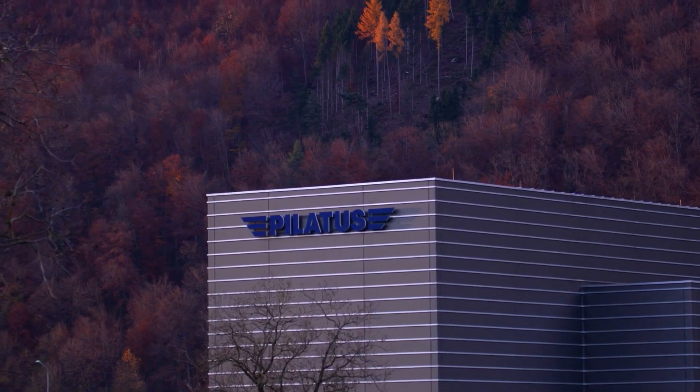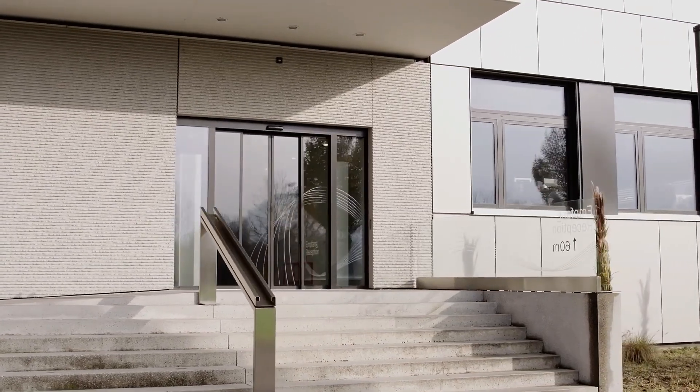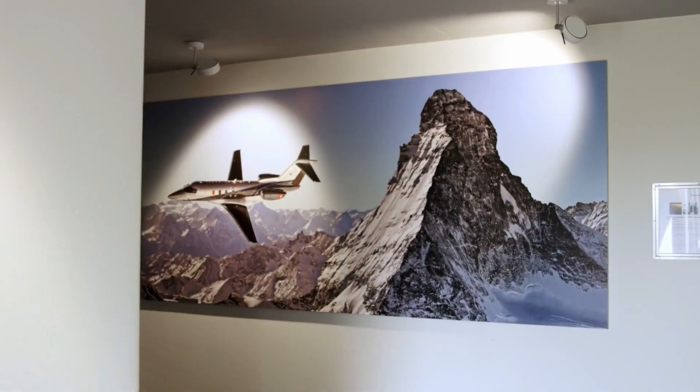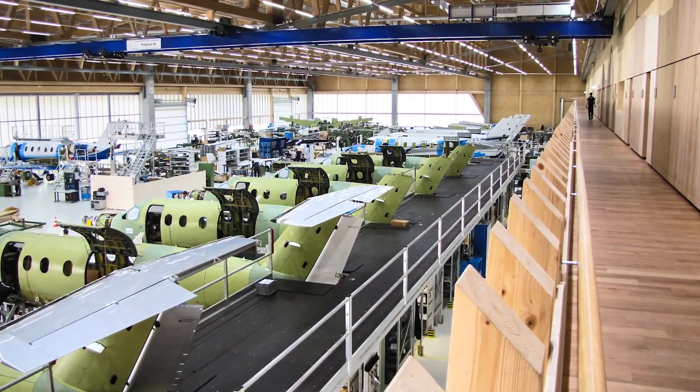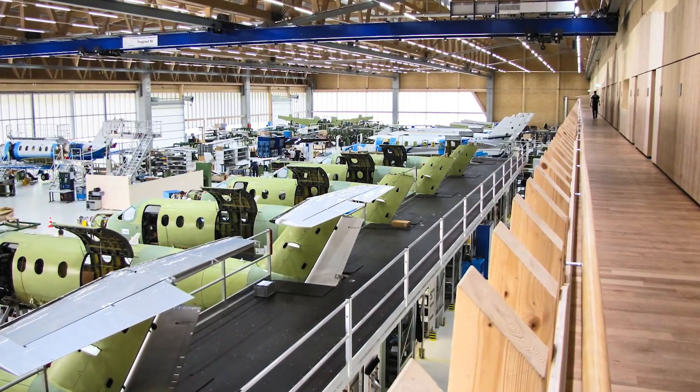Let's begin with a look at Pilatus and their PC-12 range of aircraft. Pilatus is a Swiss company operating since 1991, and they are known for their PC-12 series, which is the best-selling pressurized single-engine turbine-powered aircraft in the world, and has been for several consecutive years. They have sold 1,700 as of October 2019, clocking up more than 7 million flight hours.